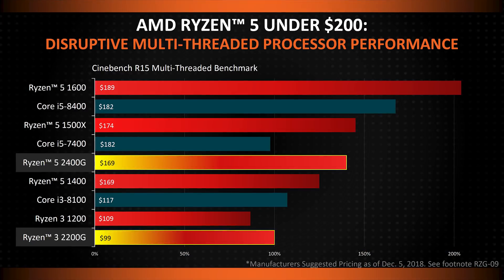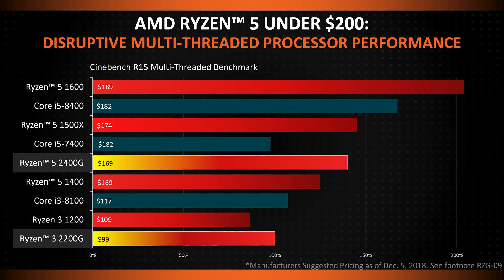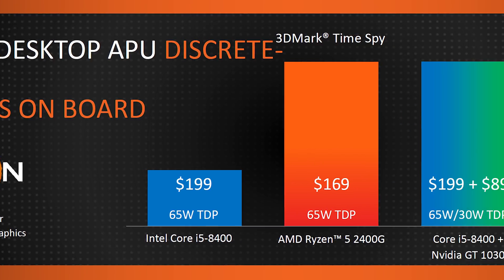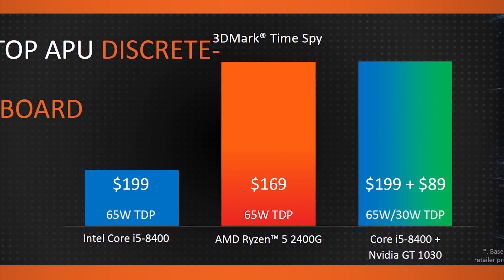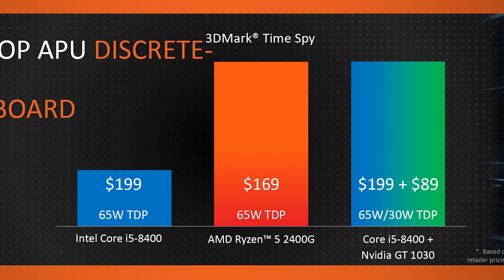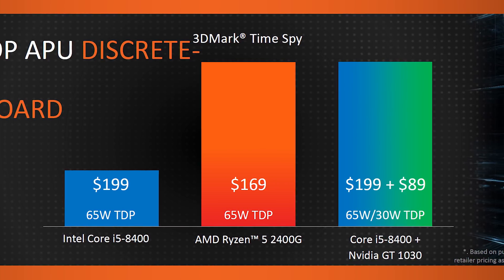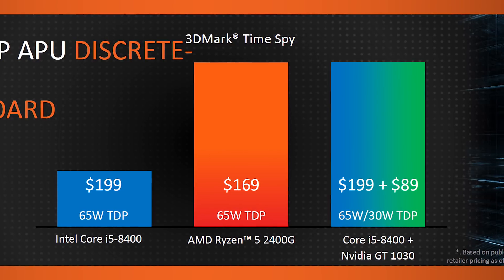AMD has shown some performance numbers, and the Ryzen 5 2400G in particular is, at least in their testing, as fast as an Intel Core i5-8400 paired with an Nvidia GeForce GT 1030. This makes the Ryzen 5 2400G at least a hundred dollars cheaper for the same supposed performance — if not more, considering the i5-8400 is rare and still sold at inflated prices — and that's not to mention the Ryzen 5 2400G's lower total TDP of just 65 watts.